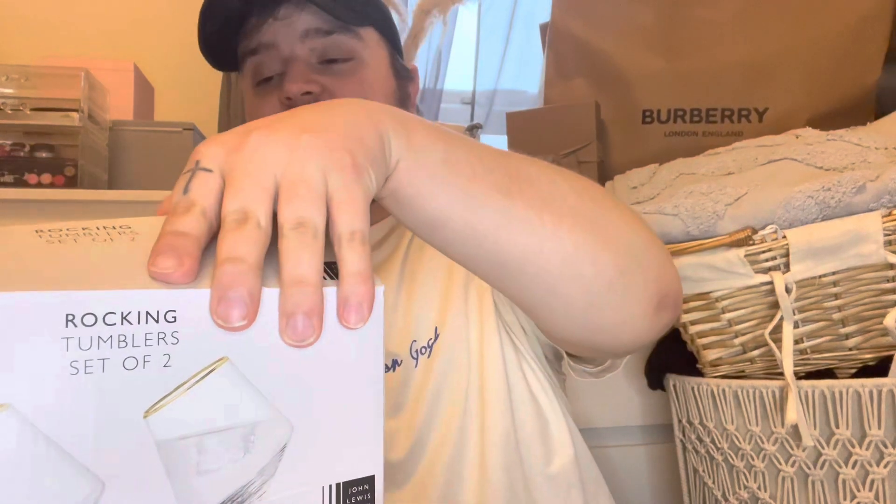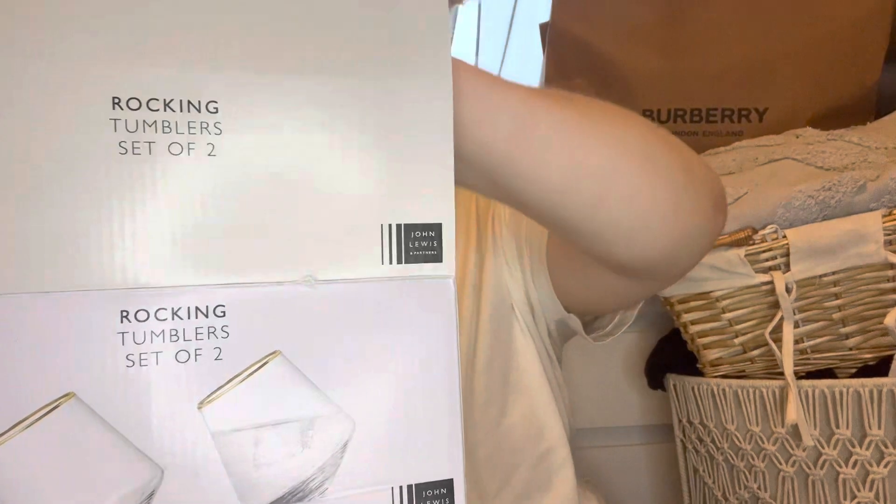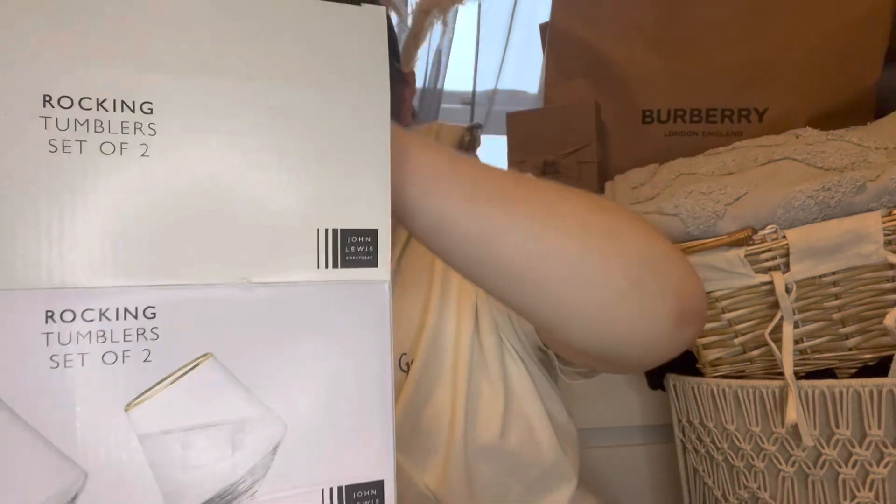First of all, I'll start with these — the rocking tumblers, a set of two. Mum got these as a present. I'm not going to say who they're for because the person watches my videos. They're really cool — literally you just put them down and you can move them around. How cool is that? I'm in love with them! So yeah, a pack of two of them.